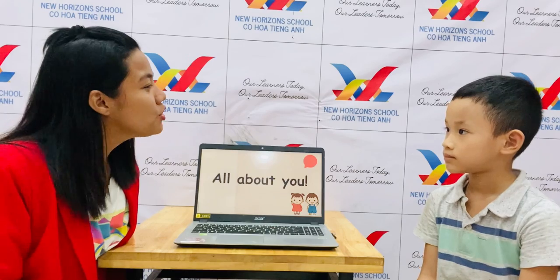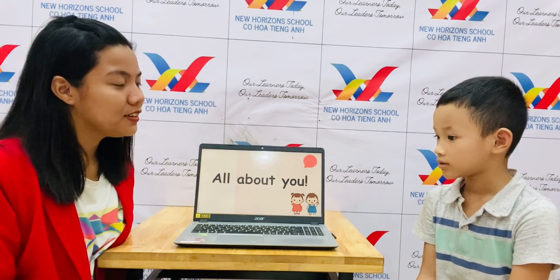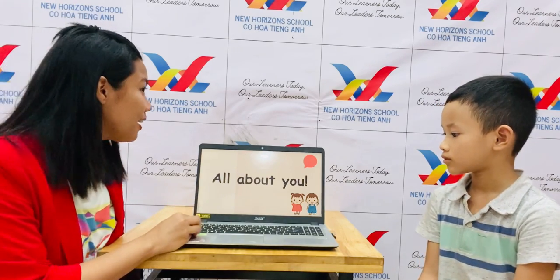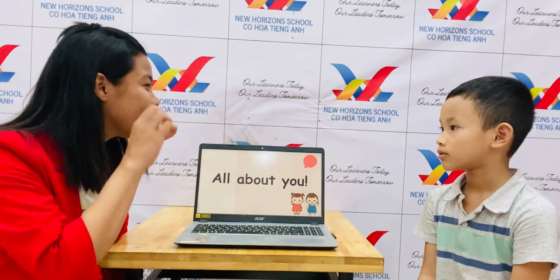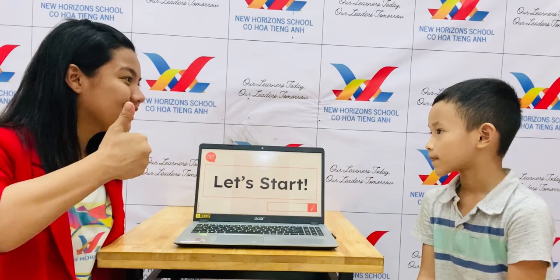And what's your favorite color? Blue. Blue, wow. Okay, now Stanley, I'll give you five stars. You make it louder, okay? Now let's start. Are you ready? Yeah. Okay, so this is your speaking test for unit one, two, three.